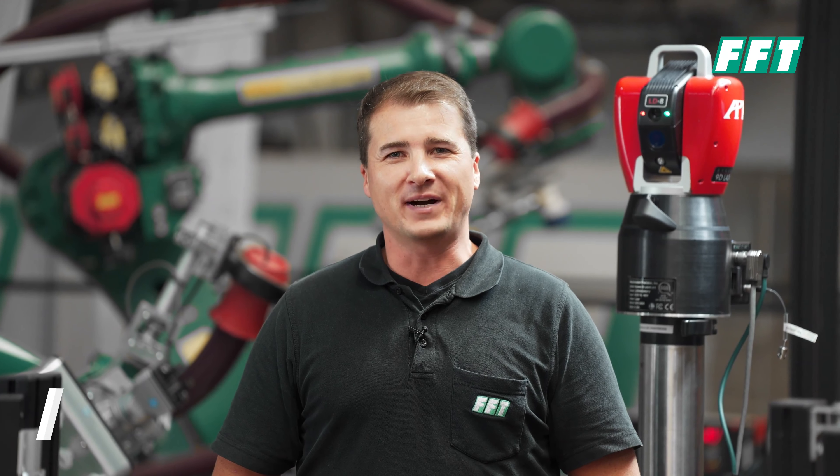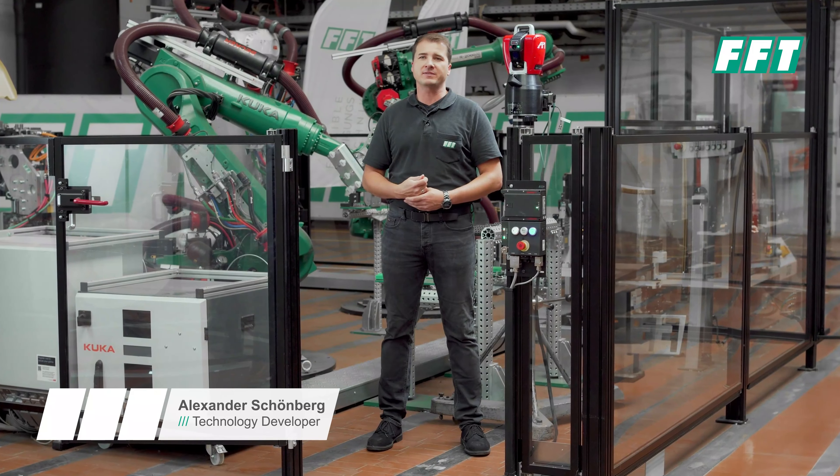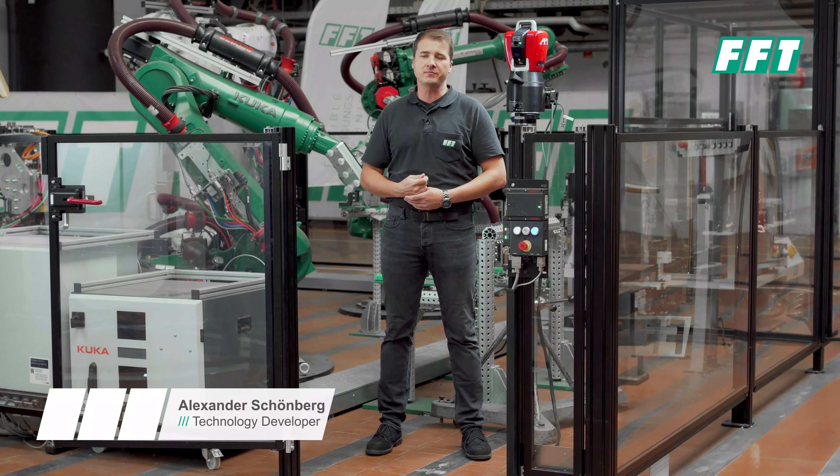Welcome to FFT in Fulda. My name is Alexander Schönberg. I'm a developer in the imaging team of our company, and I'm standing here in the showroom where we are showing some of our products that we use to run our lines.